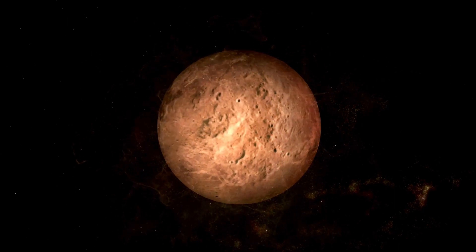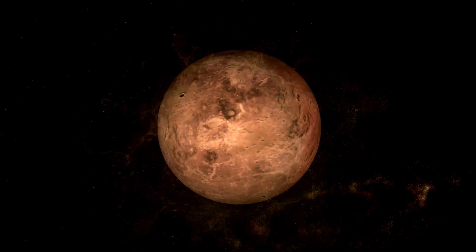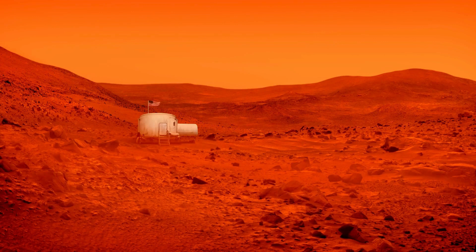However, during the Martian daytime, especially at low latitudes in equatorial regions, temperatures can rise to relatively warmer levels compared to the frigid nighttime temperatures. The highest temperatures on Mars are typically observed during the daytime at low latitudes in equatorial regions, where the sun's rays are most direct and intense.